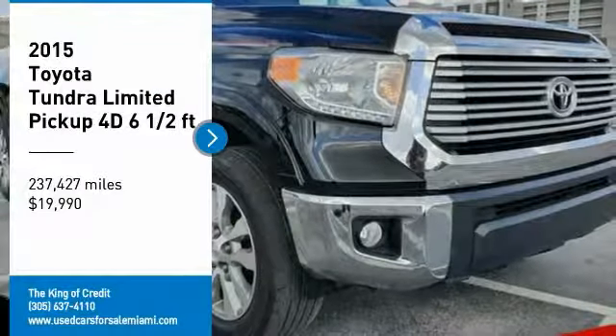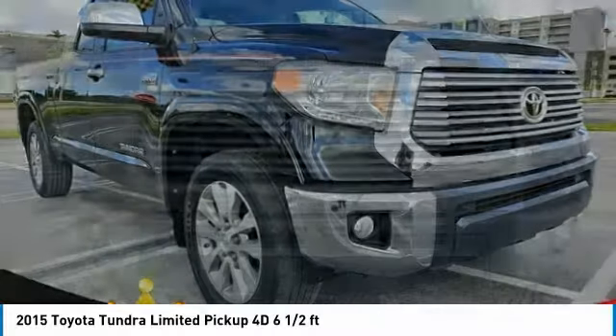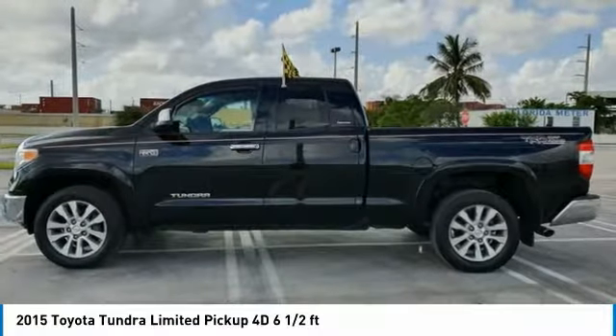We are pleased to show you the 2015 Toyota Tundra. Tundra has a number of unique features useful for those using it as a work truck, including extra-large door handles, a deck rail system, and an integrated tow hitch.